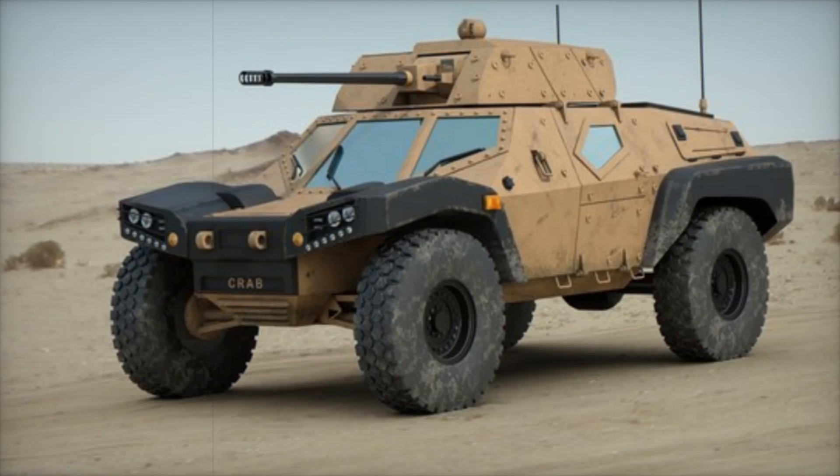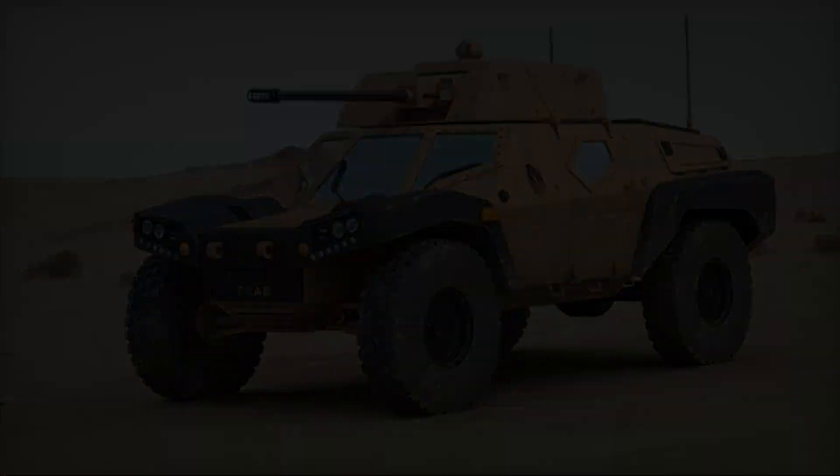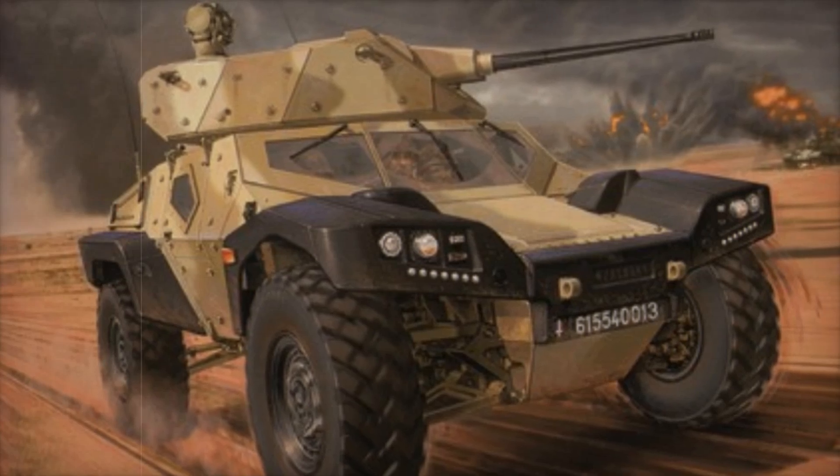The CRAB boasts a high motorization rate, allowing it to reach speeds of up to 110 kilometers per hour. This exceptional mobility is crucial for quick maneuvers in battle. During a tactical operation, the CRAB can swiftly reposition to respond to threats or provide support to allied forces.